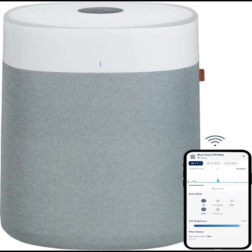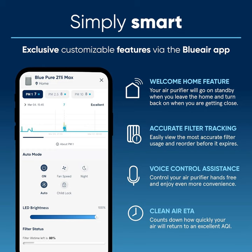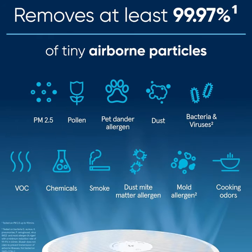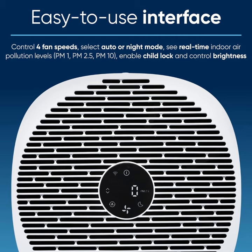Introducing the BLUEIR Blue Pure 211 iMac Smart Air Purifier, your ultimate solution for pristine indoor air quality. Say goodbye to dust, pet hair, smoke, pollen, allergies, and unwanted odors with this powerhouse of purification, designed specifically for large rooms up to 1,524 square feet.